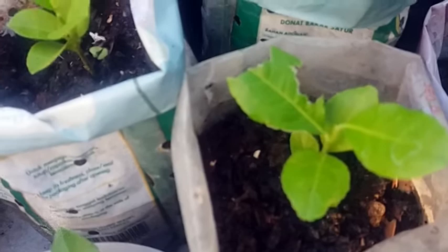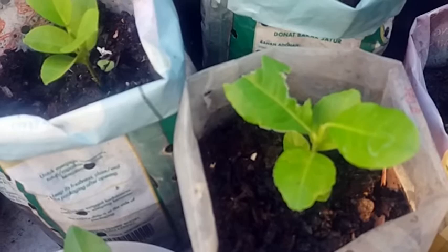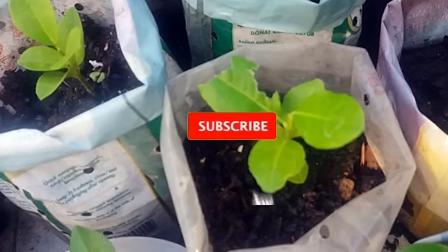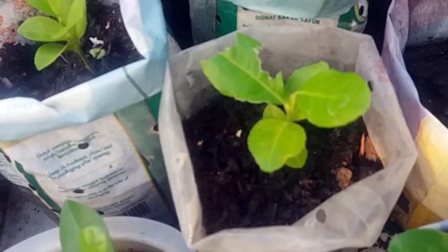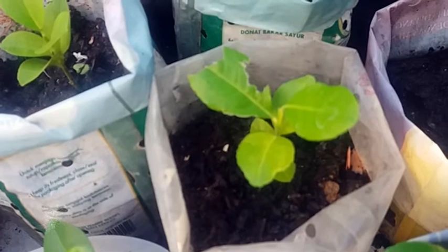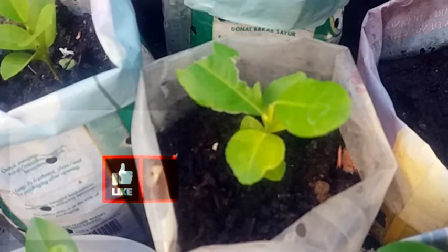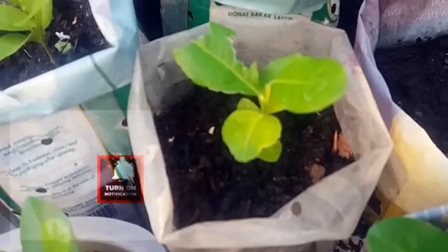You can see here the lemon tree is about two to three months old and it has already been eaten. I think yesterday the condition was not like this — it was still okay. But this morning suddenly the caterpillar has been eating the leaves. This is the reason why we need to have pesticides, at least to protect the leaves from the caterpillar.